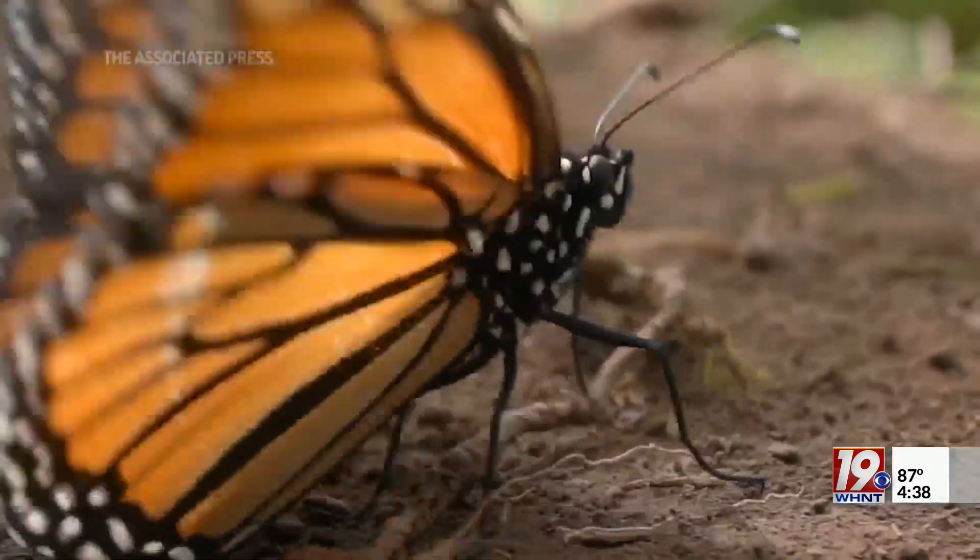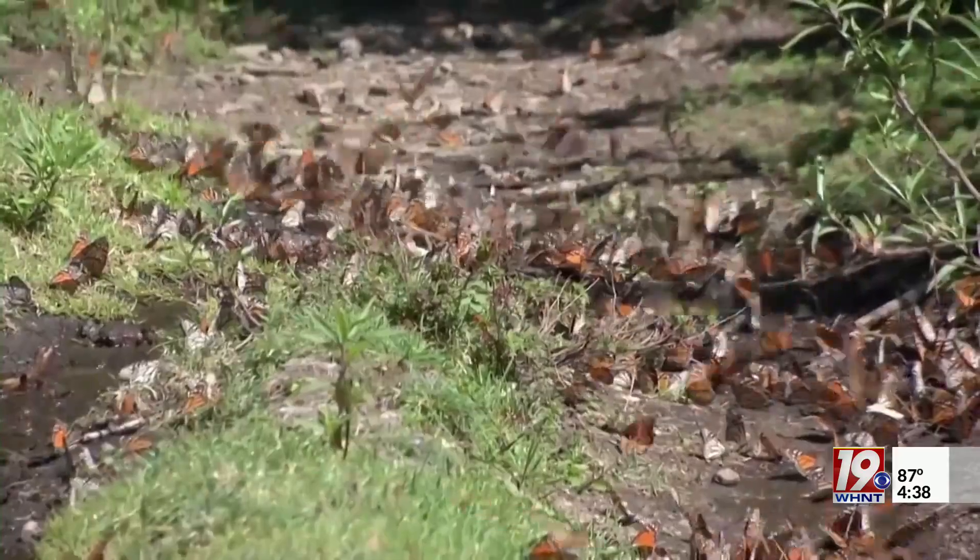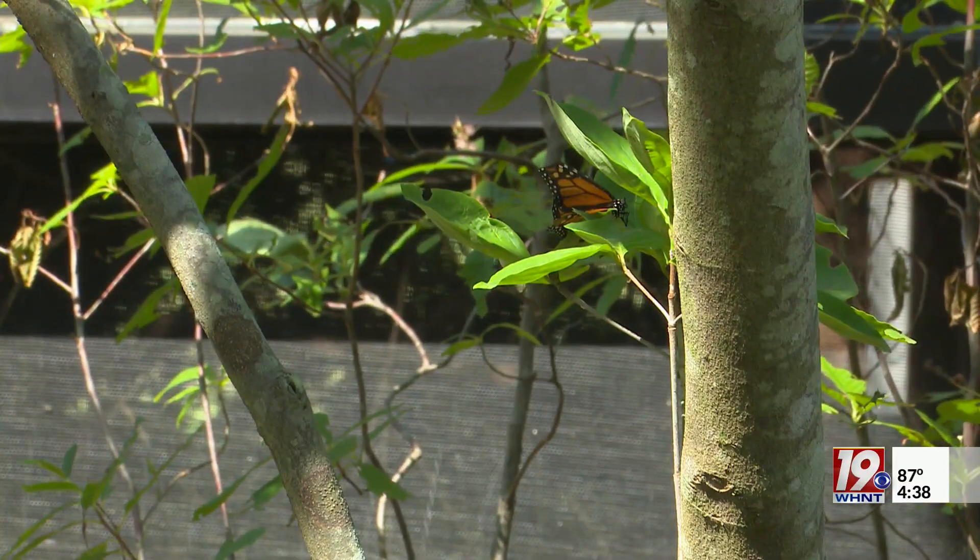It is a red flag that we should be concerned about. Matthew Niemiller is an ecologist and associate professor with the University of Alabama at Huntsville. He says habitat destruction and climate change are just some of the things making it tougher for monarchs to successfully migrate from places like Canada to Mexico.